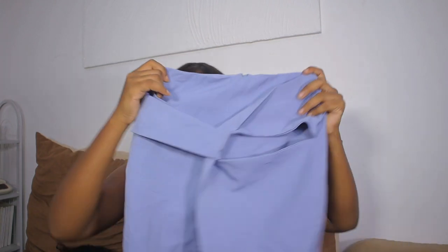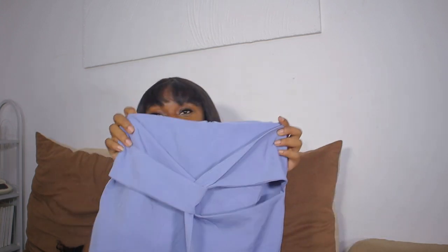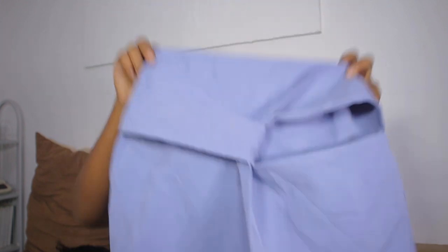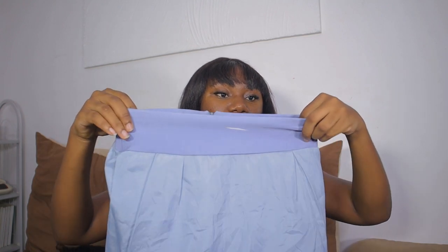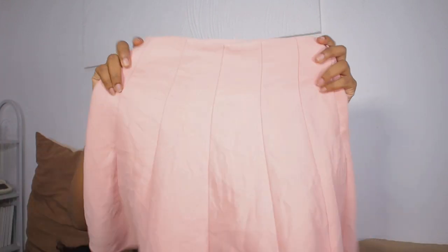Next up is this powder blue skirt. The only reason I got this is because of the design in the front — look at the asymmetrical detail, it's giving. And it's only 5 CDs. I just love how it is structured with the little asymmetrical detail in the front. This is what the inside looks like. It's also a Korean skirt but this one is in size small.